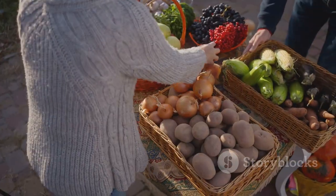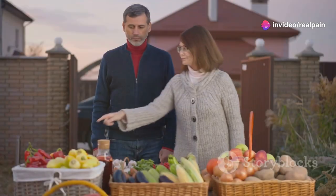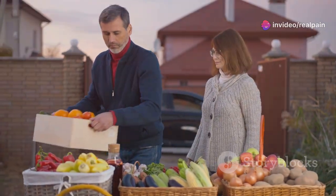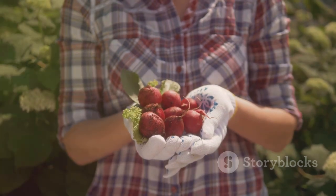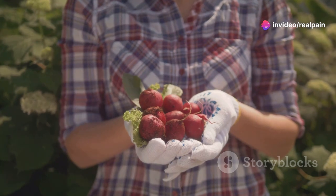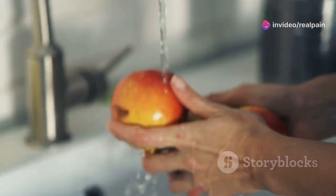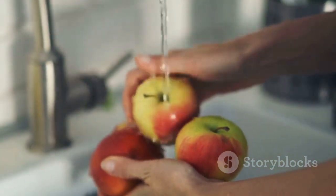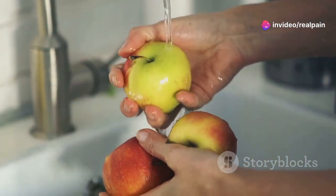Start by choosing organic produce whenever possible. Organic fruits and vegetables are grown without synthetic pesticides, which means they are less likely to contain harmful residues — reducing our exposure and supporting sustainable farming practices. If organic options are limited, be sure to wash all produce thoroughly under running water before consuming, as this helps remove pesticide residues and dirt from the surface.